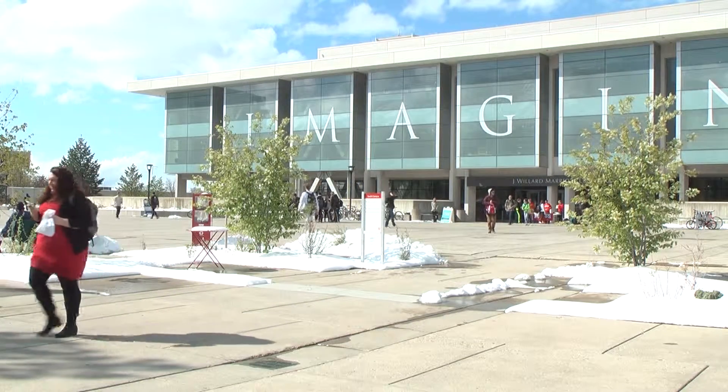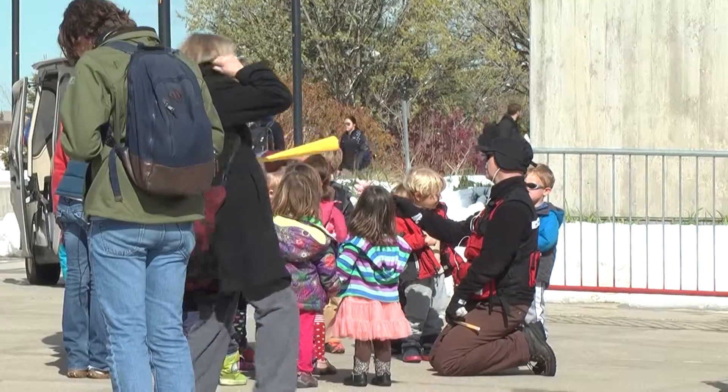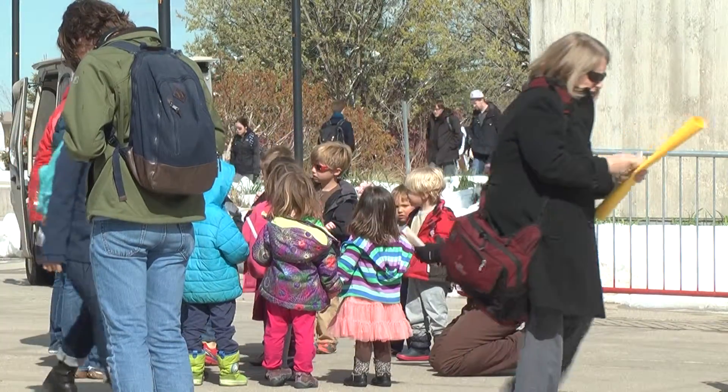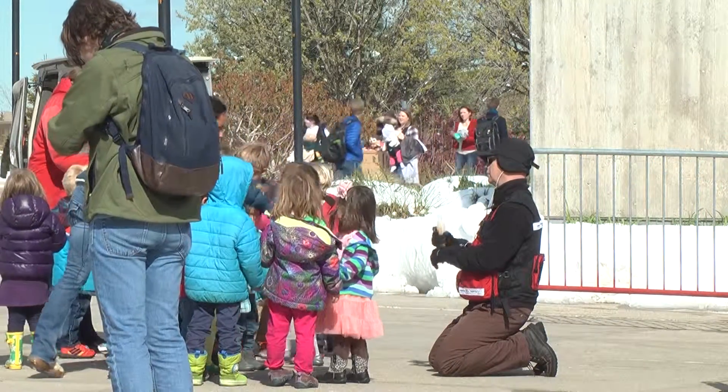Thursday, April 16th, 10:15 AM — that is when an earthquake hit the University of Utah campus. Not an actual earthquake, however, but a drill for the Great Utah Shake-Out.